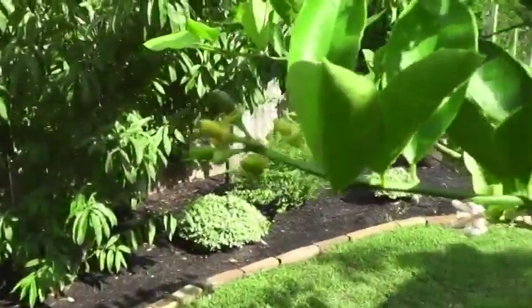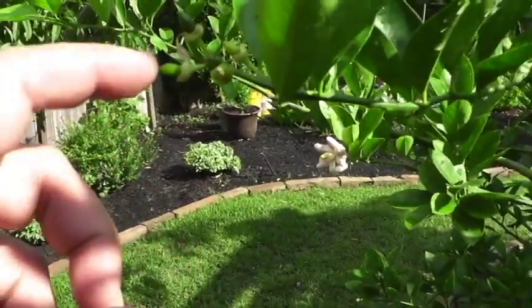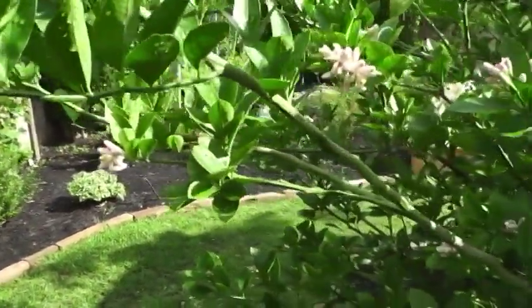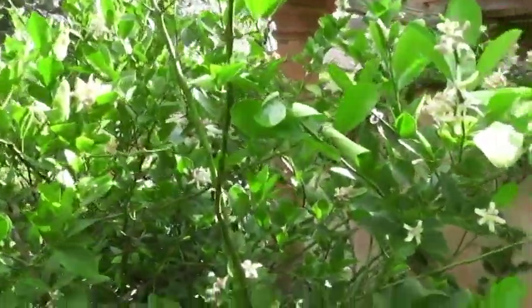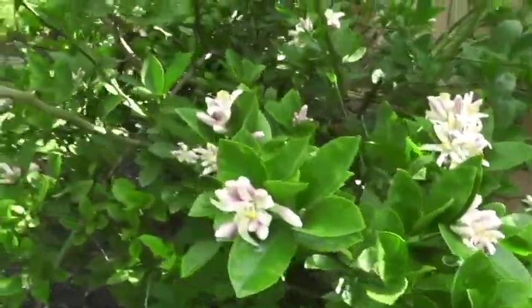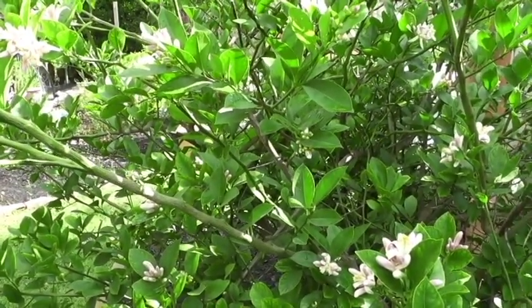Some of the little limes will fall off and some will stay on — not every flower turns into a lime, which is good, otherwise we'd have 600 limes on this tree. That's the lime tree. Let me show you my true dwarf lemon tree.